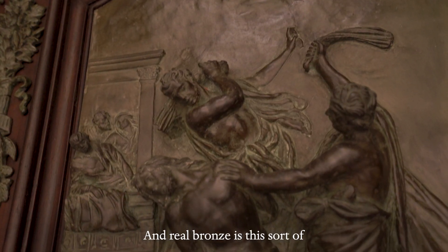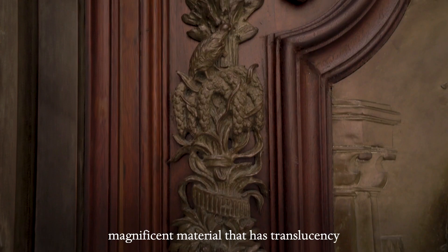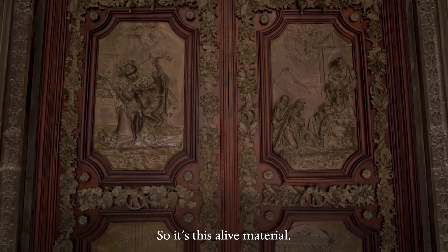Real bronze is this sort of magnificent material that has translucency and patina and it's quite luminous on the surface. So it's this alive material.